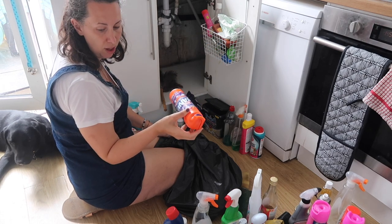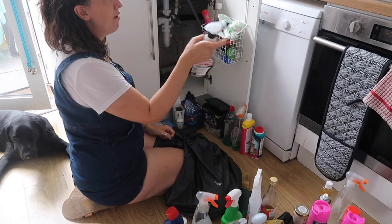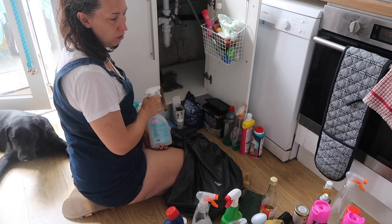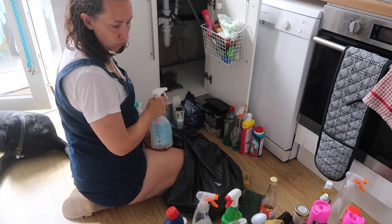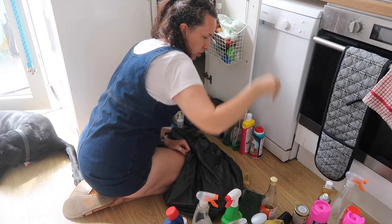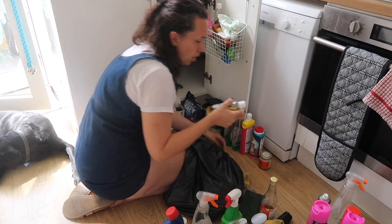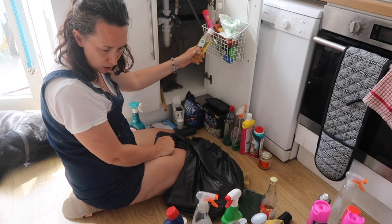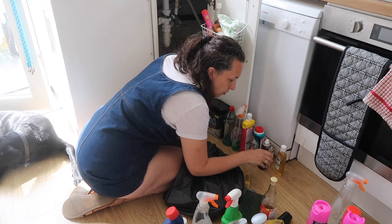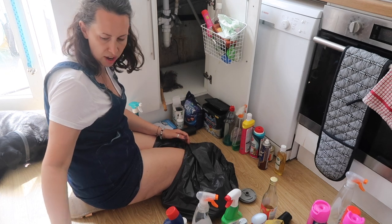Cif — that's for the bathroom so it can go upstairs. Stainless steel cleaner — I bought that for the hob, never use it, going to donate that. Laundry spot stain remover — that can go in the washing machine cupboard. Beeswax furniture polish — I do need to use that more often. Zoflora cranberry and orange — I like that one. Leather wipes — I do use that for our dining room chairs. Excess sponges — they could go in the shed for cleaning the car.